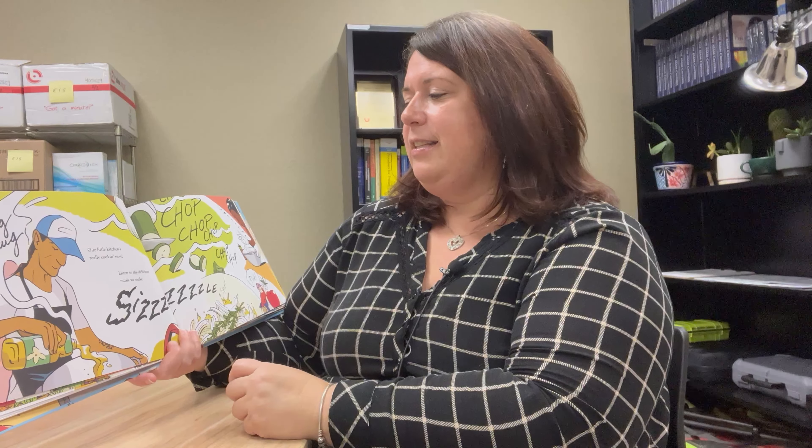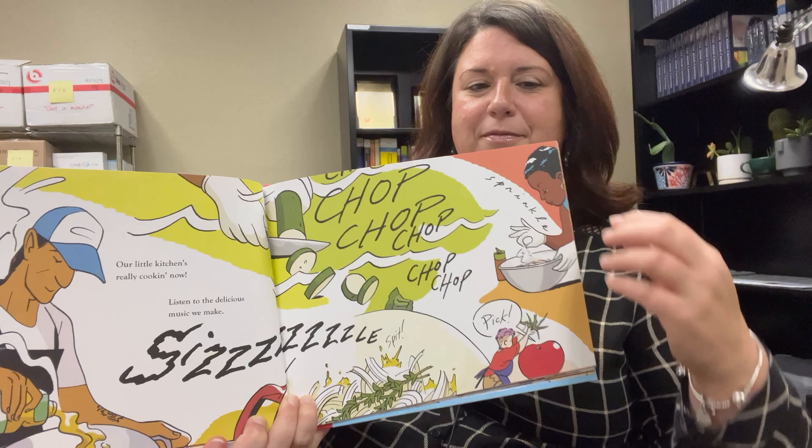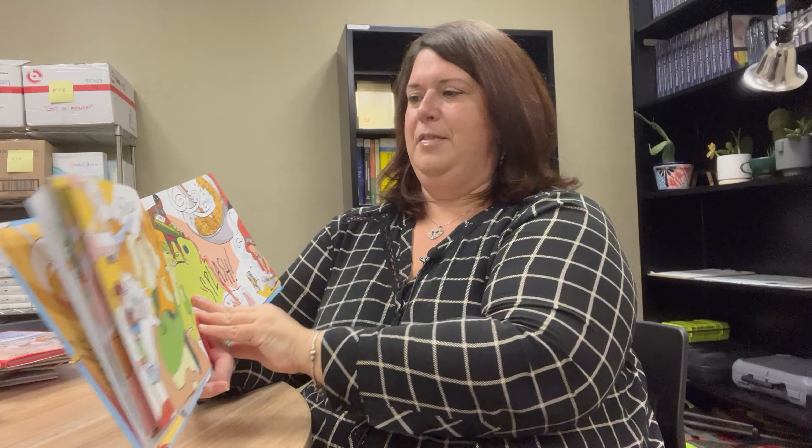Our little kitchen is really cooking now. Listen to the delicious music we make. Slice, slice, peel, splash, trim, squish, and toss.